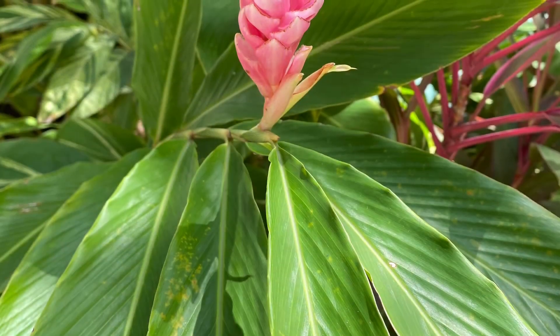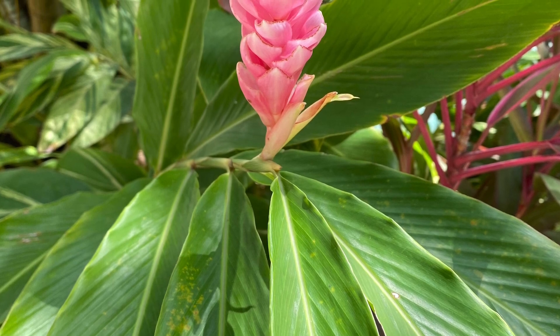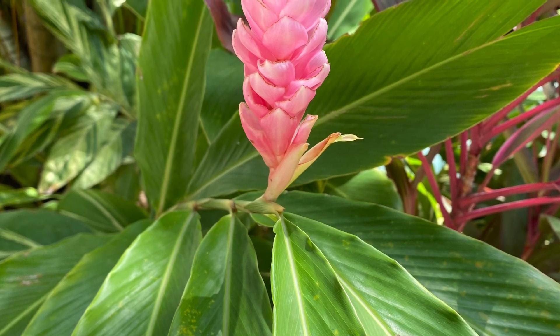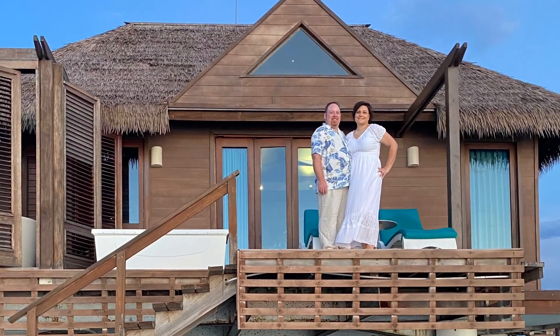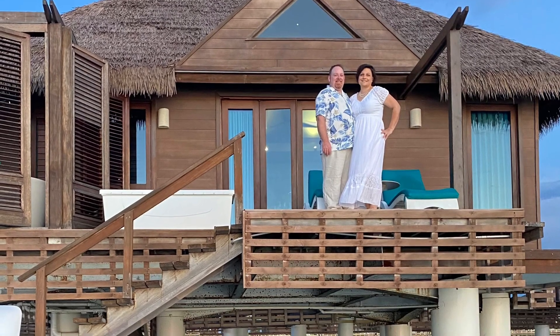Sandals offers a free anniversary night for guests who travel within 30 days of their anniversary and stay in a Club or Butler level room for a minimum of seven nights. We were able to utilize this remarkable offer for our stay in an over-the-water bungalow. We stayed in bungalow 9007, which was the second bungalow after the villas — a perfect location for privacy and watching the sunset. We had two butlers taking care of our every need during our week-long stay in paradise.